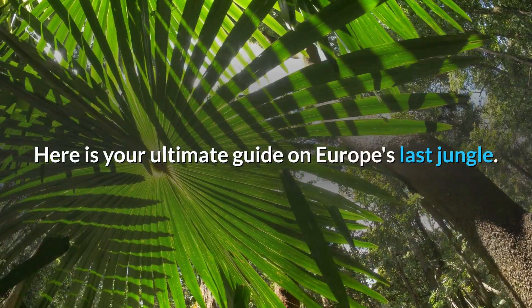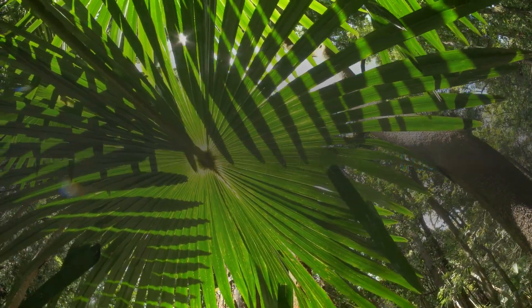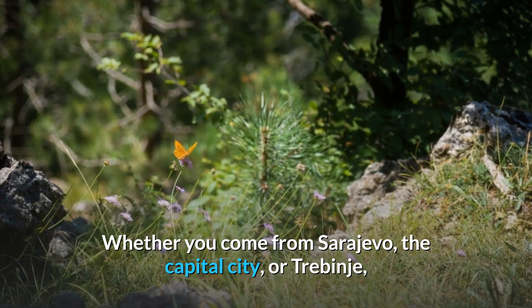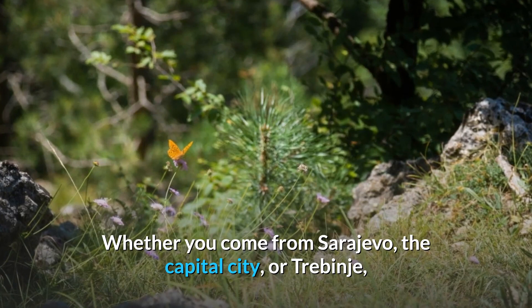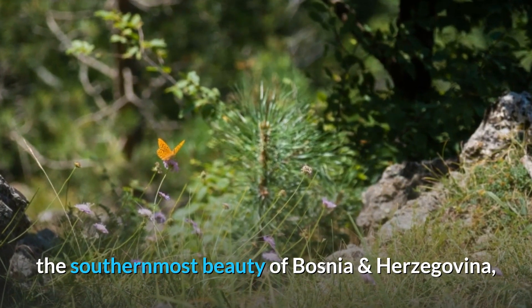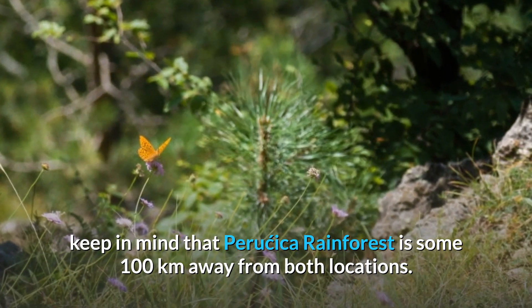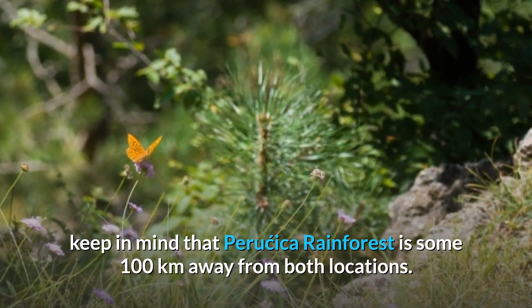Here is your ultimate guide on Europe's last jungle. How to reach Peručica rainforest: whether you come from Sarajevo, the capital city, or Trebinje, the southernmost beauty of Bosnia and Herzegovina, keep in mind that Peručica rainforest is some 100 kilometers away from both locations.